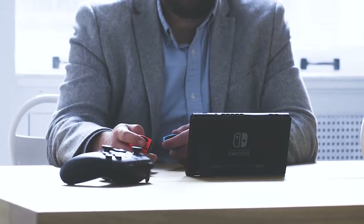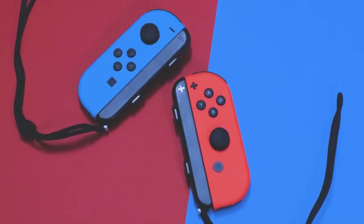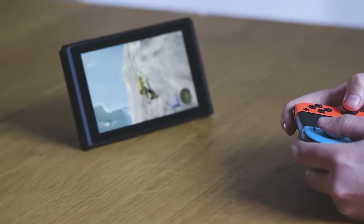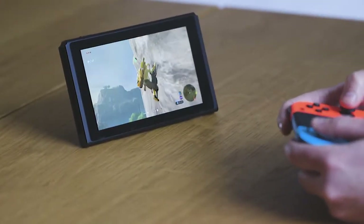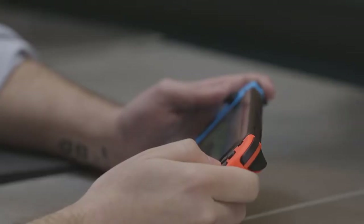So let's talk about the Joy-Cons. Combined, they form a console-style button layout complete with two joysticks and over a dozen buttons, including a dedicated capture button for taking screenshots. There's a bundled grip peripheral that you can slide the Joy-Cons into — it does make it feel a little bit sturdier, but honestly you can play without that.